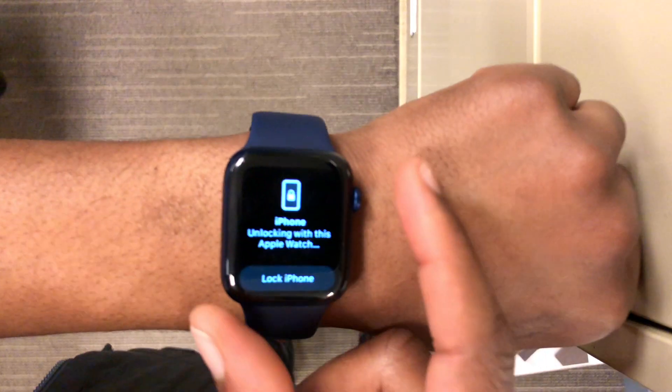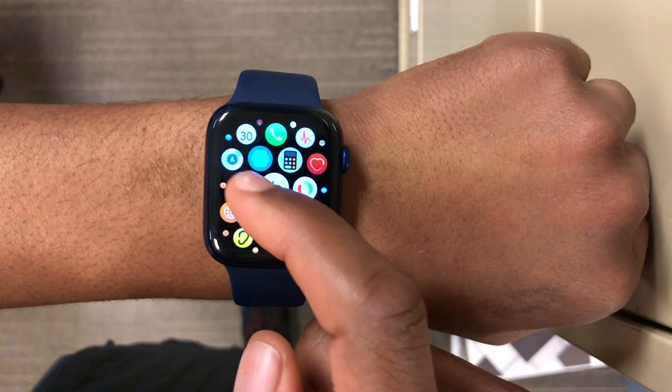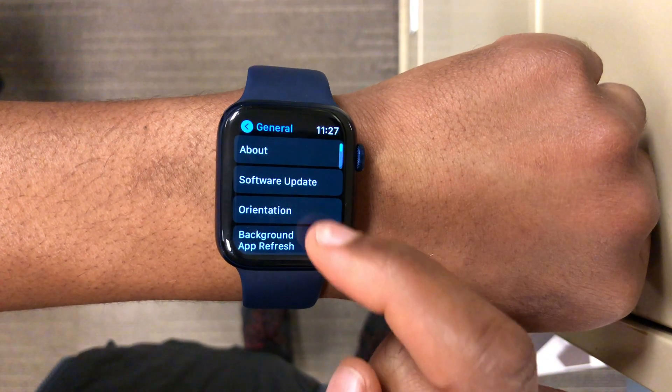What's up guys, welcome back to HMHT. My name is Ben, your host of course, and today Apple has released watchOS 7.5 beta 2.